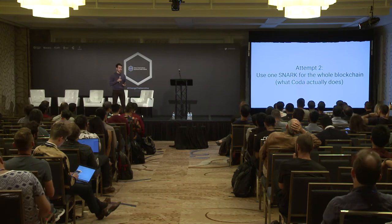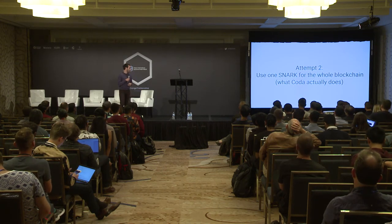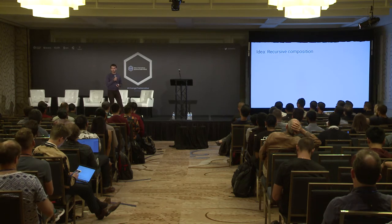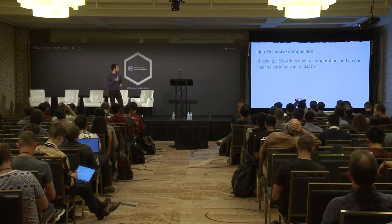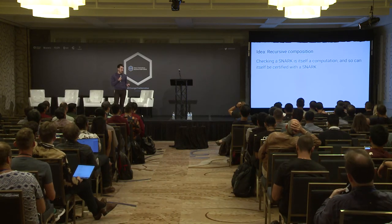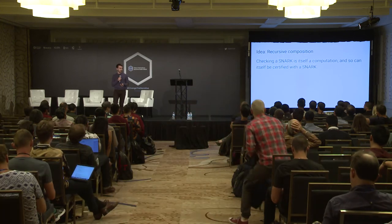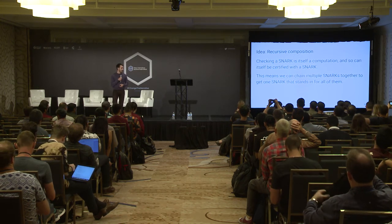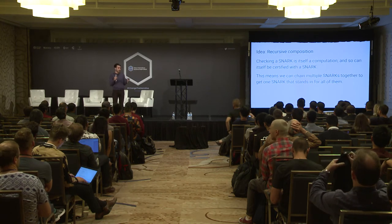This will be our second attempt — and this is what Coda actually does — which is to use one SNARK to stand in for the entire blockchain. This builds on the first attempt using the idea of recursive composition — a really cool technique. I encourage everyone to read the paper of Valiant and later papers of Alessandro Chiesa, Ron Tromor, Ali Mencesu, and others. The basic insight is: checking a SNARK — the process of verifying that proof — that's a computation. SNARKs can certify any computation, so the computation of checking a SNARK can itself be certified with a SNARK. We can chain multiple SNARKs together to get one SNARK that stands in for all of them. The process of checking two SNARKs is a computation, so we can make one SNARK that says: I checked two SNARKs.